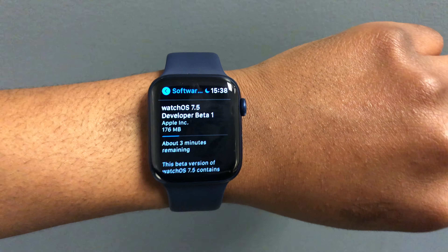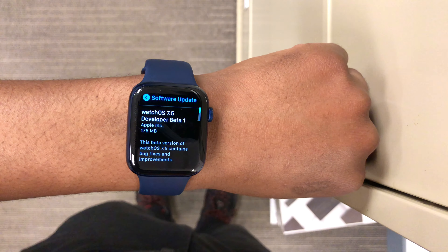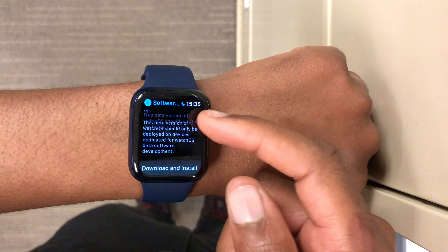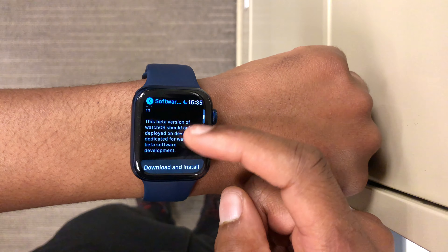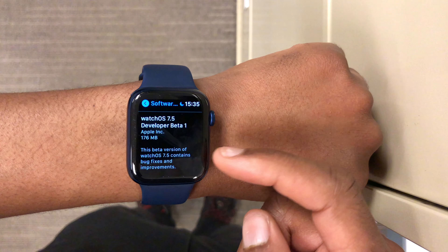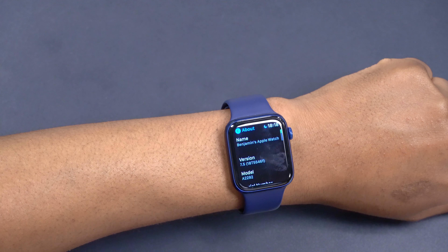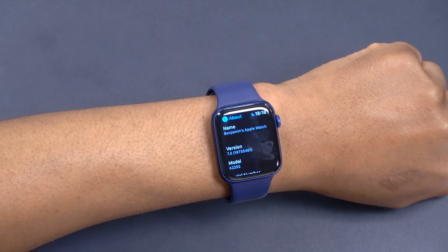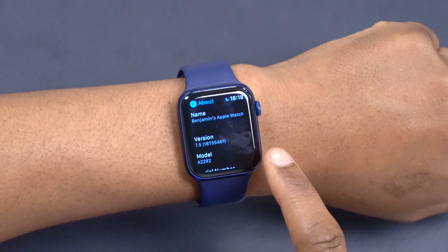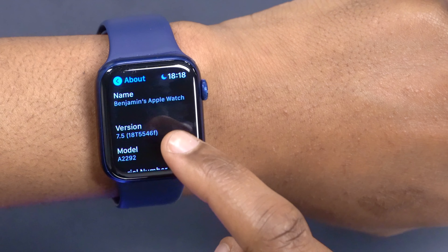It's interesting how they're releasing these updates because we don't even have watchOS 7.4 officially out yet, and here we have watchOS 7.5. On my Apple Watch Series 6, I was updating from 7.4 release candidate, and the update size was exactly 176 megabytes. Going into Settings > General > About, you can see the new build number: 18T5546F — note the F at the end, which indicates this is highly unstable.